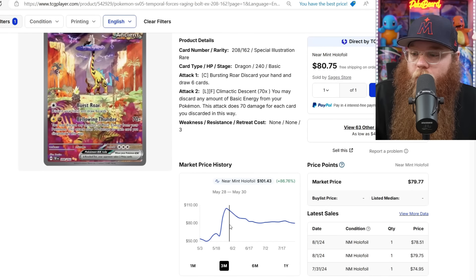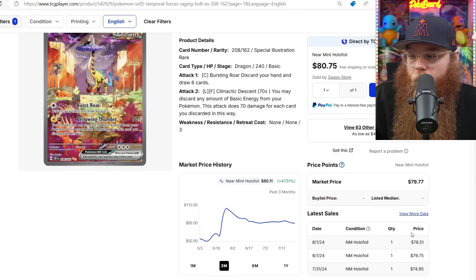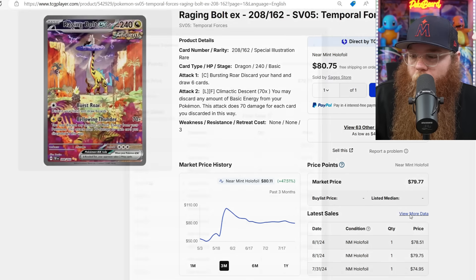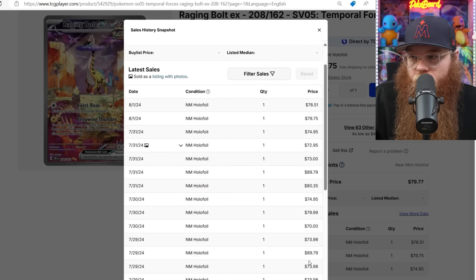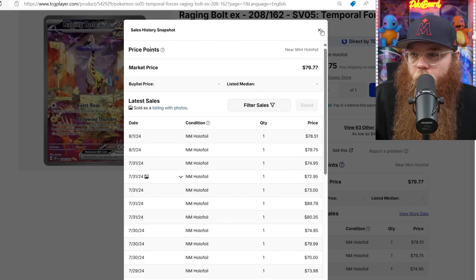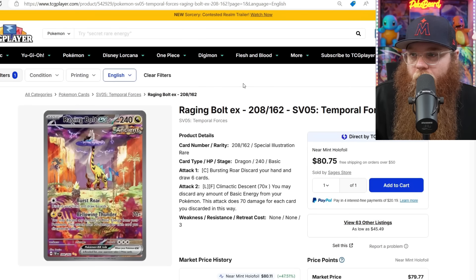Next we got Raging Bolt EX — was $104, then $68 in the middle to end of May. Last sold $78, $79, $74. I have a feeling this card might get into the $60s. Also $73, $90, $80, $74, and a $70. No $60s yet — that $70 is the cheapest — but I have a feeling it's going to be like $68–$69.